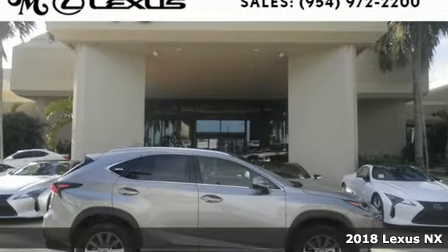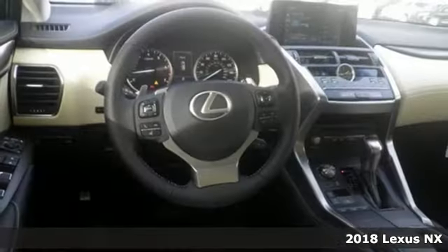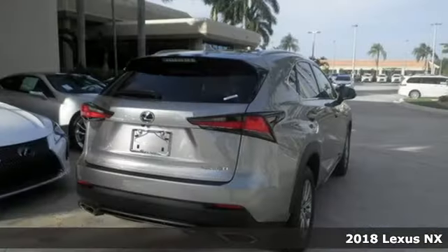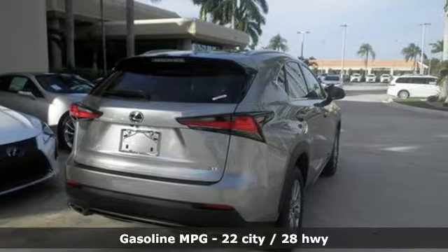Here's a 2018 Lexus NX. This is the crossover for any urban adventure, thanks to a turbocharged engine, aggressive exterior design, and an interior built around you.